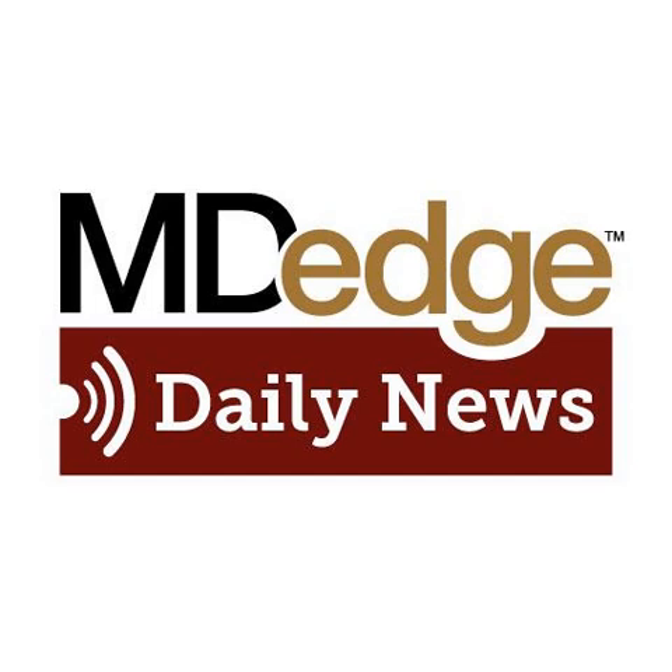Dr. Aleksic says that acute self-administration of intranasal naloxone could be an effective real-world approach in type 1 diabetes.